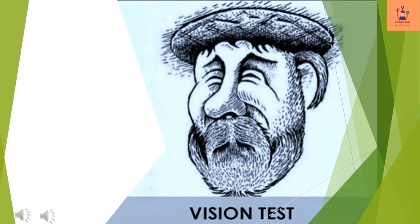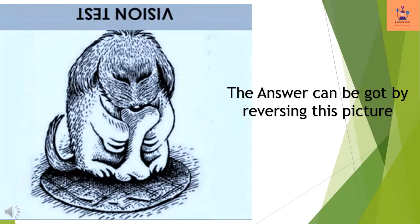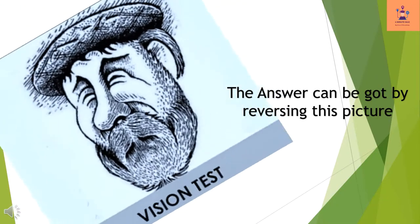This test includes an optical illusion showing an old man. However, an animal is hidden in this picture. Can you solve this picture brain teaser by finding and naming the hidden animal? The answer can be found by reversing this picture.